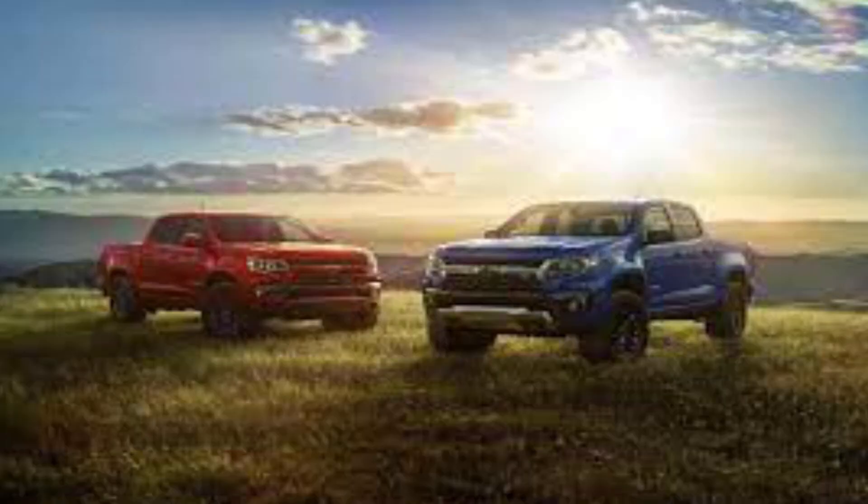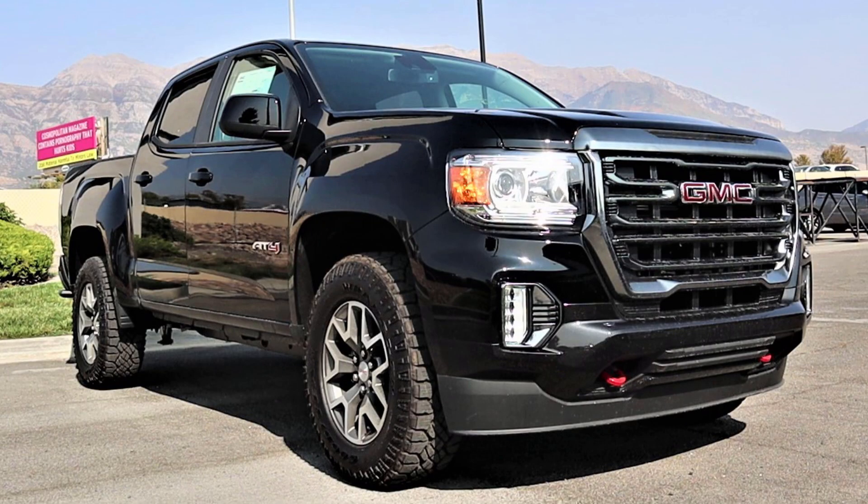With this Trail Boss package, just like on the Silverado, it does give the truck a lift — not as big as what you get on the Silverado, just a one inch lift. You get some skid plates as well, and it comes with 17 inch wheels and all-terrain tires wrapped around those wheels, plus red tow hooks. It's a good looking truck — it's just like the GMC Canyon AT4. If you haven't seen my review on that truck go watch it, because it's essentially the same truck, just a different name and brand logo.